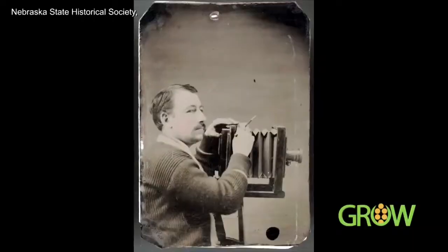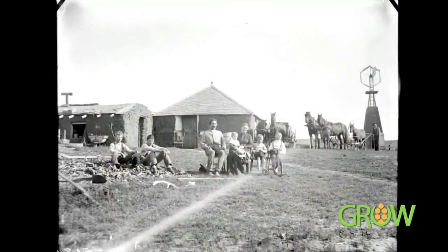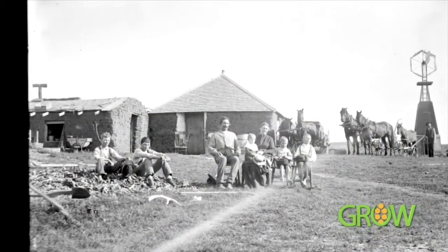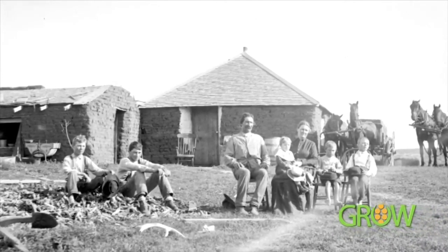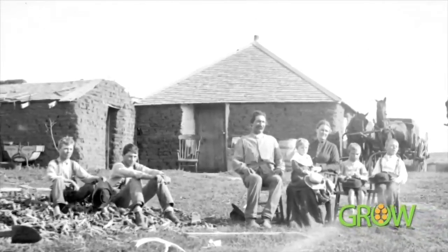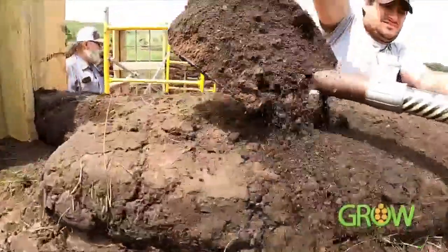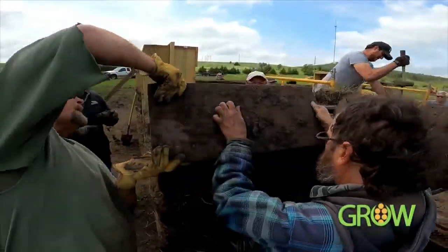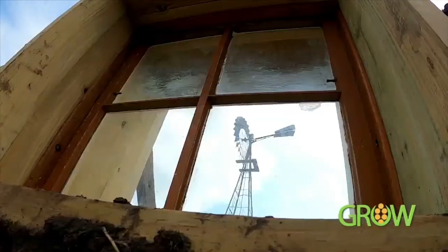Not only are they recreating history, they're paying tribute to photographer Solomon Butcher, who captured struggles on the plains. We're definitely standing on the shoulders of people who worked their tails off to give us the legacy we have today. Volunteers dig deep to showcase the resiliency of those who settled the land, brick by brick. Very humbly, I hope it'll be here long after I'm gone.